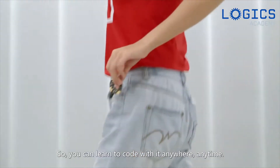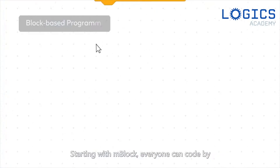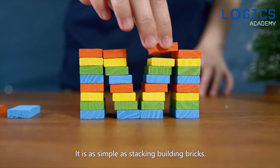So you can learn to code with it anywhere, anytime. Starting with mBlock, everyone can code by just dragging and dropping the command blocks. It's as simple as stacking building bricks.